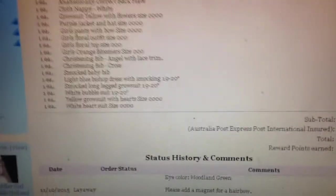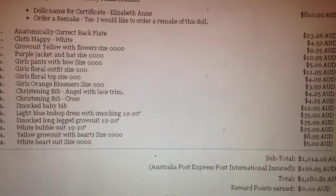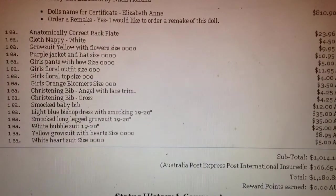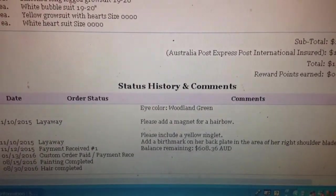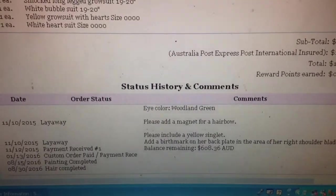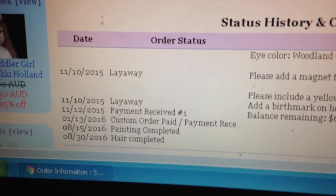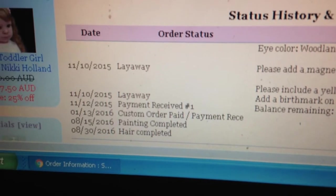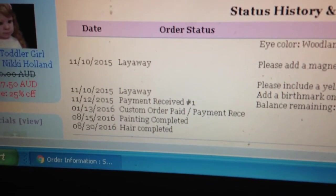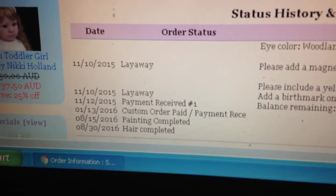So this is my original order — this is my invoice — and as you can see I ordered lots of extras with her. I did also make some particular requests as far as eye color, magnets, and clothing. And if we look down here, this will tell you that I originally put her on layaway in November of last year.